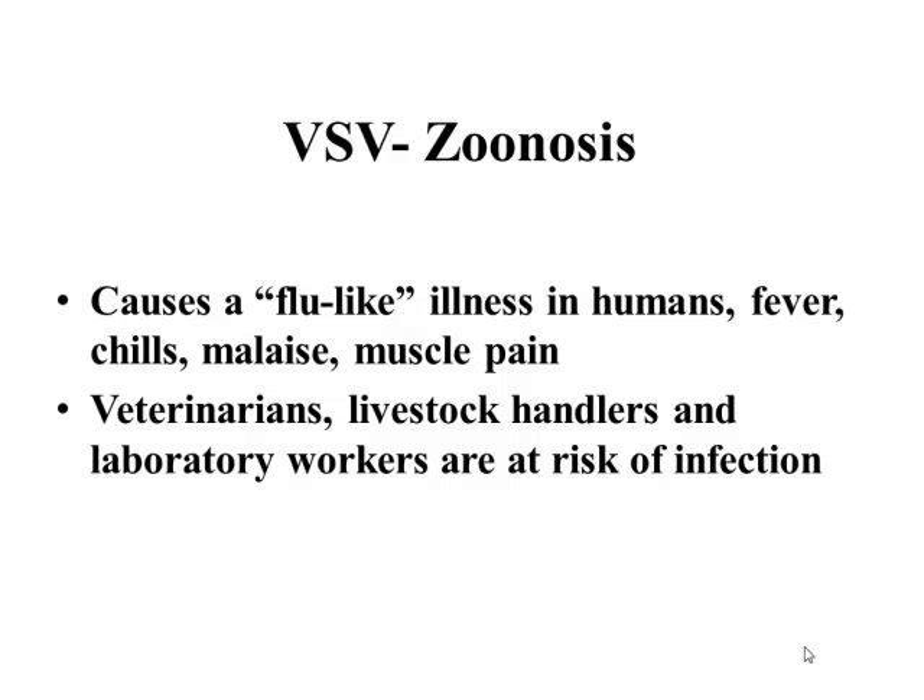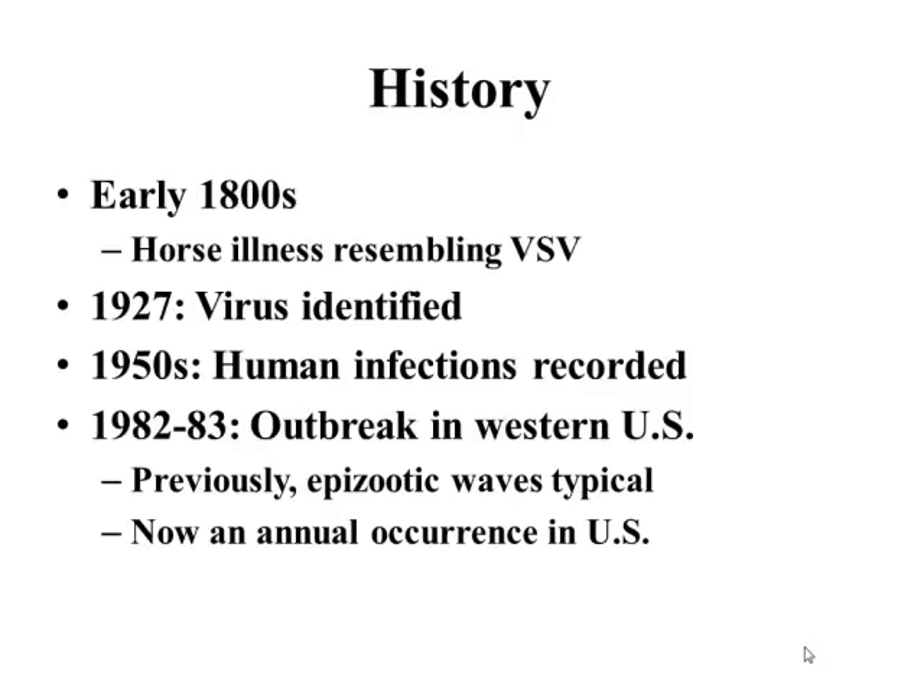If we think about the history of VSV, there was a horse-like illness going back in the literature. In the 1800s, just a general illness resembling what we now call VSV — the same symptoms we see now. The virus was actually identified in 1927. In the 1950s, we did have some human infections recorded. Really in the 1980s is when we started seeing outbreaks in the western U.S., and this is where we typically had these previous epizootic waves — decadal occurrences.